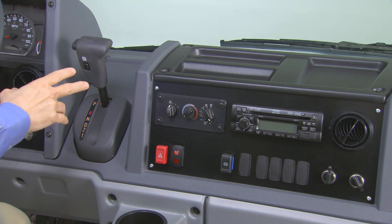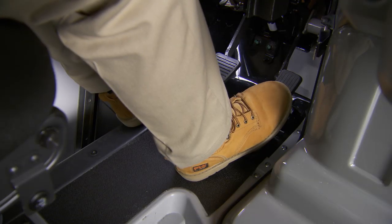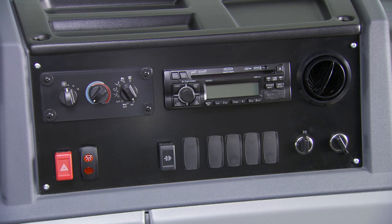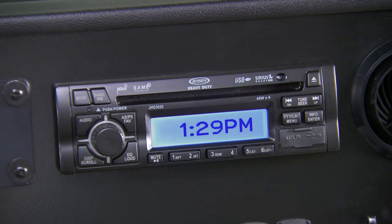All the instruments and controls, including the dash-mounted transmission shifter, are ergonomically placed for easy viewing and comfortable access. There's plenty of legroom to accommodate a wide range of drivers. In the center section of the dashboard are two power outlets so drivers can keep their crucial tools — such as computers, phones, and GPS devices — fully charged. Also standard is an AM/FM radio with weather band and a combination CD/MP3 player.